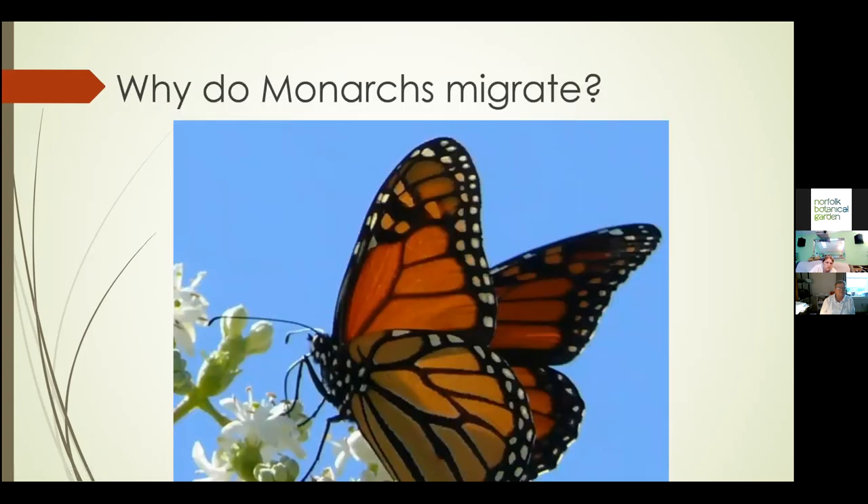Why do monarchs migrate? They need to leave because they can't tolerate our winter. Why all the way to Mexico? It's the microclimate that the forests in Mexico offer them. In those mountainous regions of Mexico, the microclimate hovers around 45 degrees. It's hydrated because they're so high up in the cloud strata. They're going to the transvolcanic range in central Mexico — 10,000 feet above sea level. The monarchs stay up in the clouds to remain hydrated; it's cold enough for them to be dormant but not freeze. That's why they're not going to our southern states — they're not reproductive 12 months of the year.